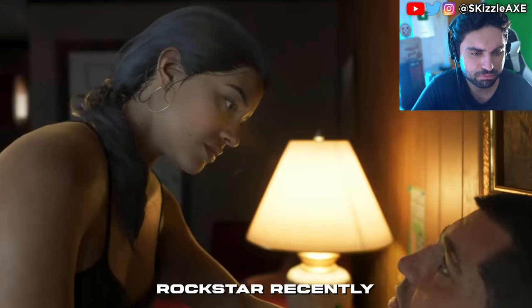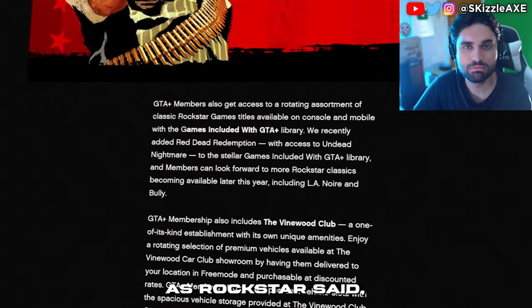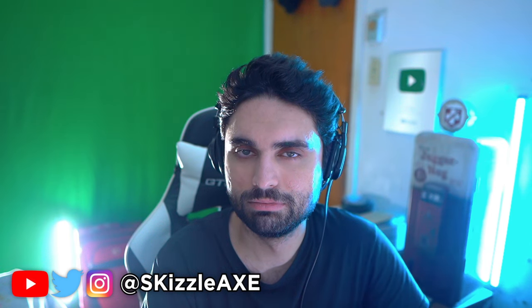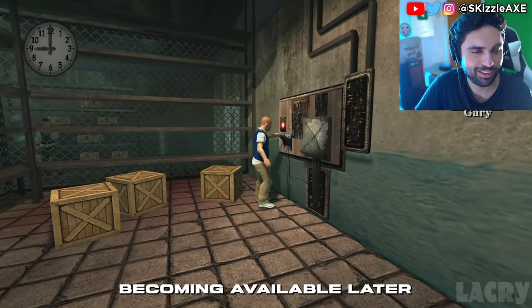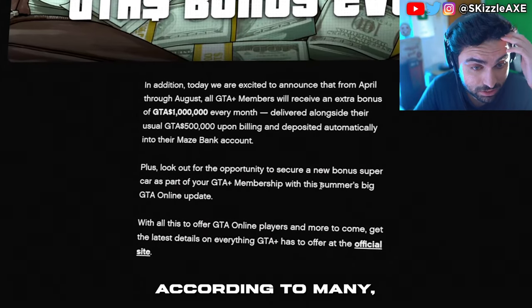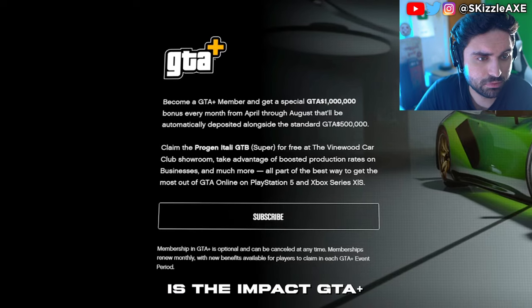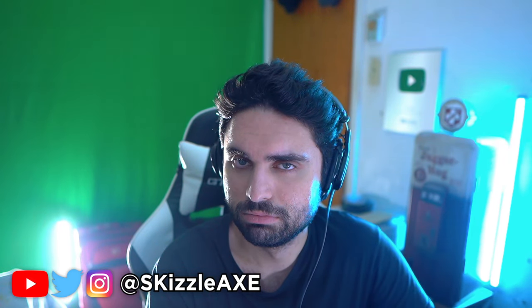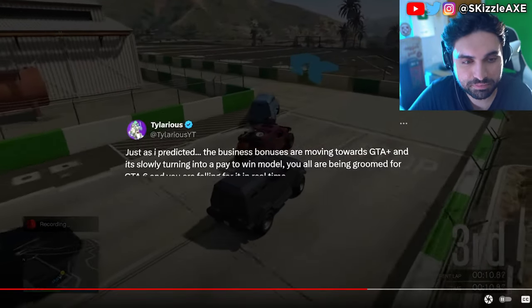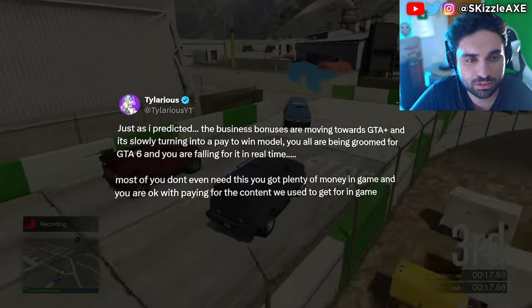Rockstar recently posted a new article on their Newswire about GTA Plus membership benefits. They recently added Red Dead Redemption with Undead Nightmare to the GTA Plus library. Members can also look forward to more classics later this year, including LA Noire and Bully. They also announced a huge Summer GTA Online update, which many believe could be the last big DLC before GTA 6 comes out, with both actors of Michael and Franklin teasing their involvement.